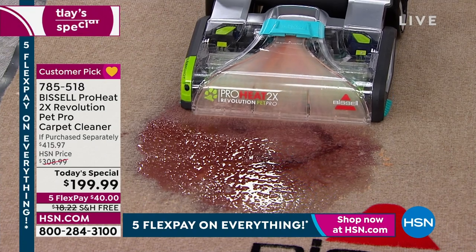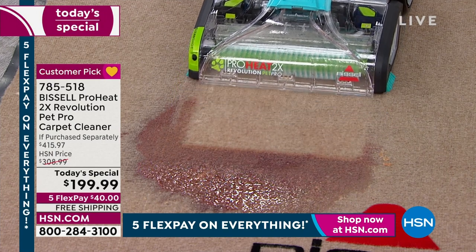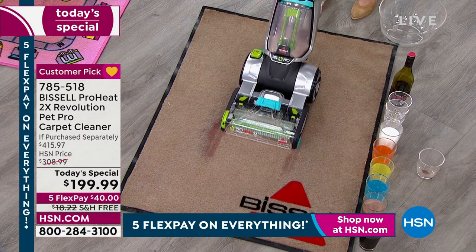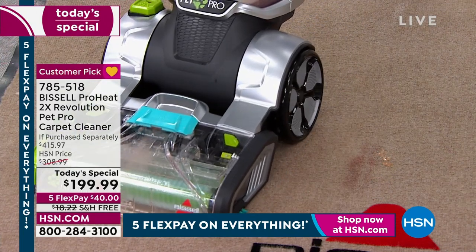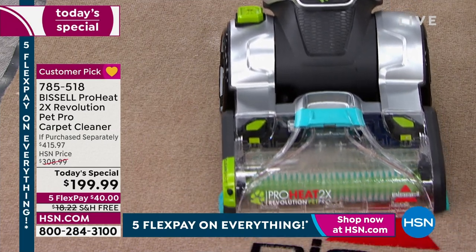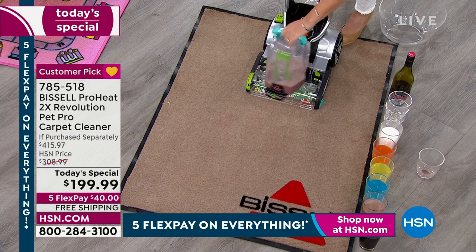$199.99 to get a professional carpet cleaner. Wow. I am blown away. If you spill wine, if you spill coffee, if the pet messes up and eats food that's too rich and decides to let it all out, this is going to get those tough, tough stains. And it's going to get rid of those tough, tough odors.